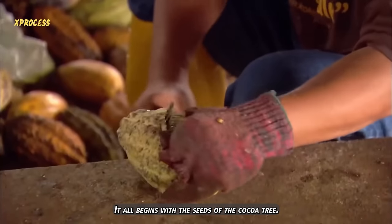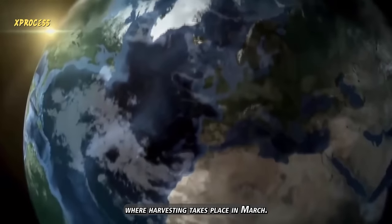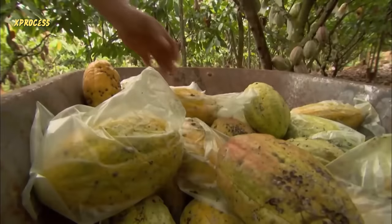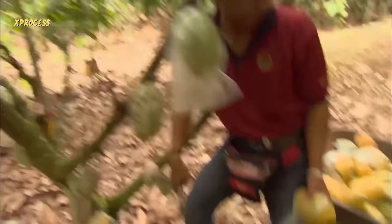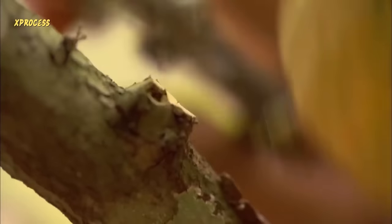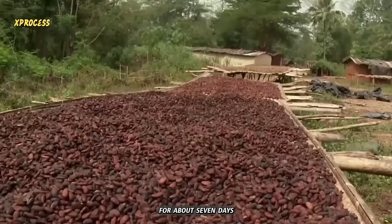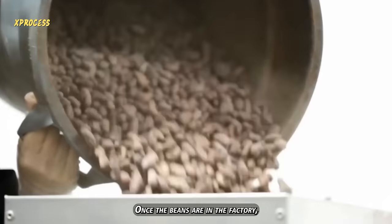It all begins with the seeds of the cocoa tree. The cocoa beans mostly come from West Africa, where harvesting takes place in March. The cocoa beans are sun-dried for about seven days and then shipped directly to the production site in York.